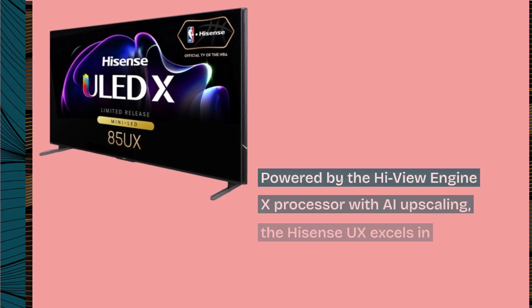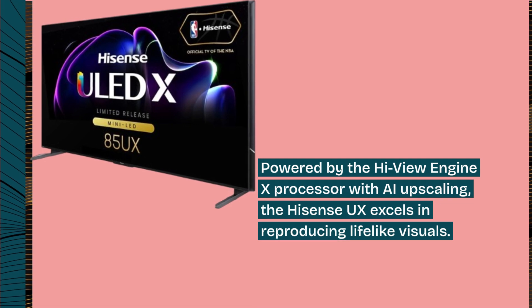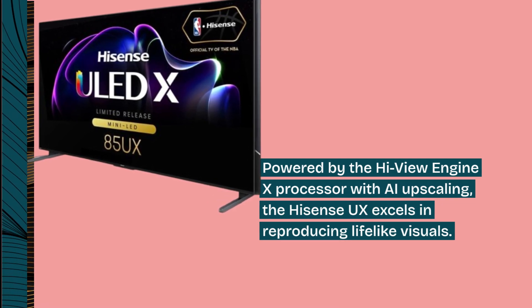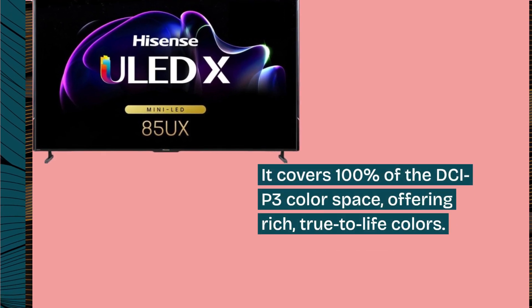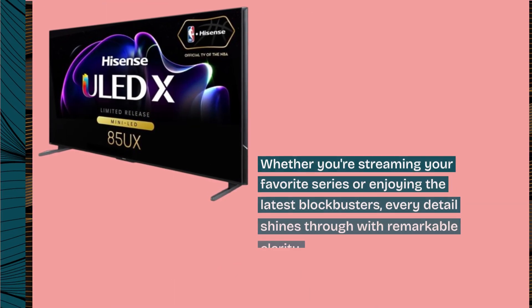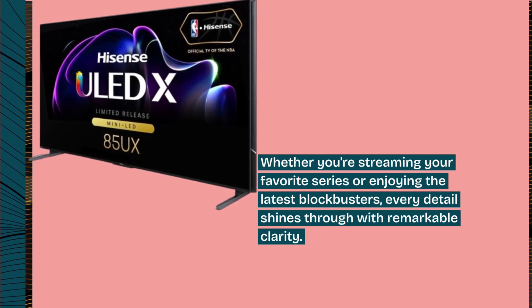Powered by the HiView Engine X processor with AI upscaling, the Hisense UX excels in reproducing lifelike visuals. It covers 100% of the DCI-P3 color space, offering rich, true-to-life colors. Whether you're streaming your favorite series or enjoying the latest blockbusters, every detail shines through with remarkable clarity.